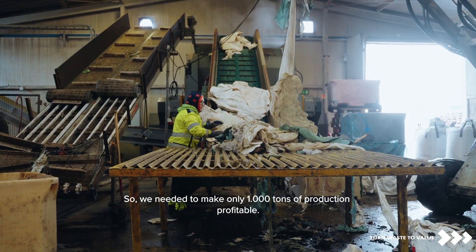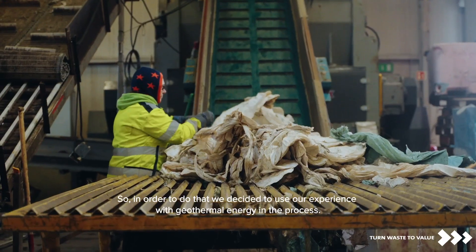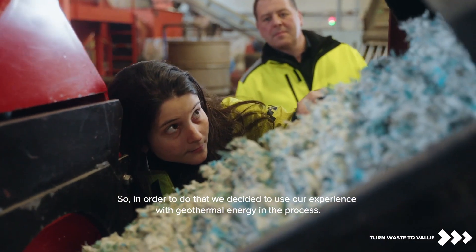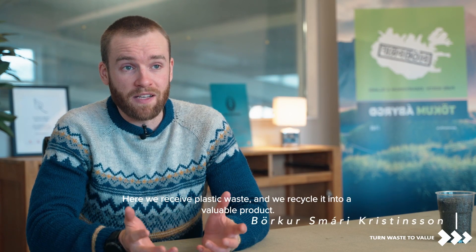We needed to make 1000 tons of production profitable. In order to do that, we decided to use our experience with geothermal energy in the process. PureNorth is Iceland's only plastic recycling facility — here we receive plastic waste and we recycle it into a very valuable product.